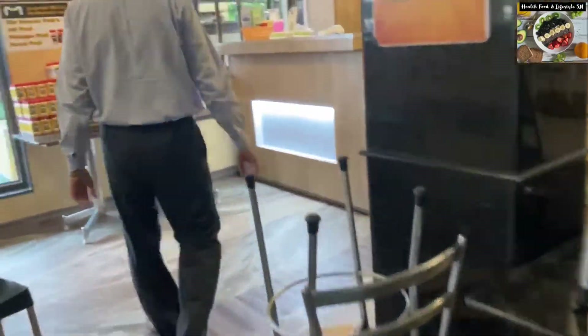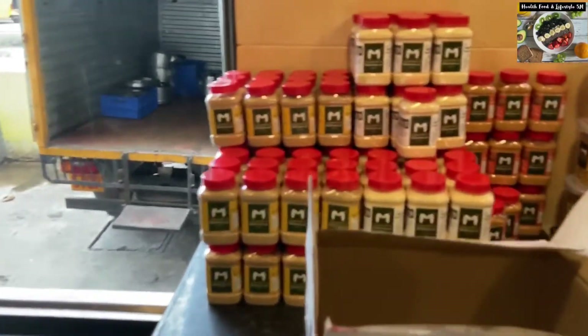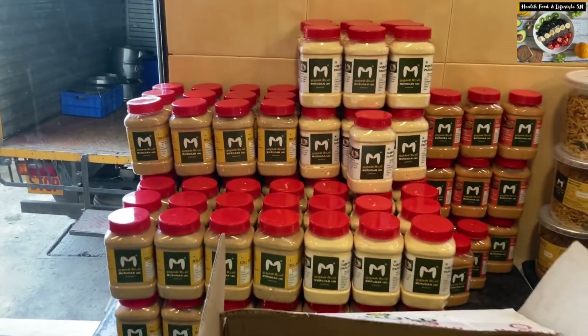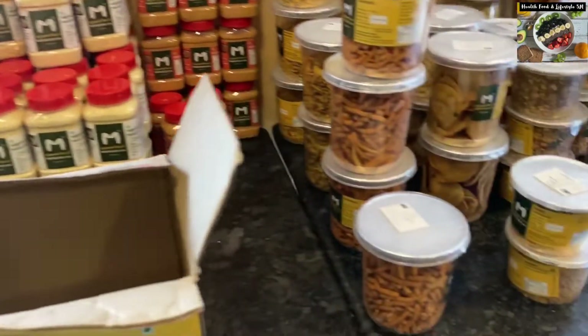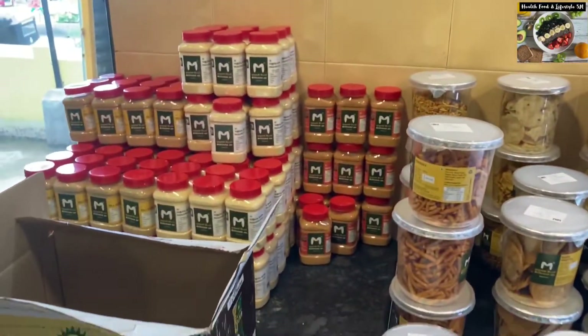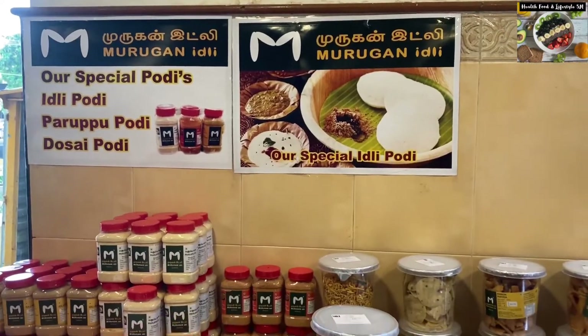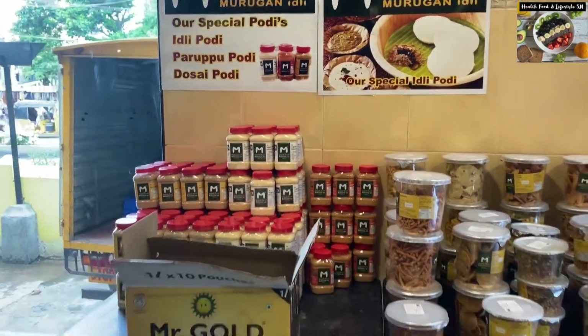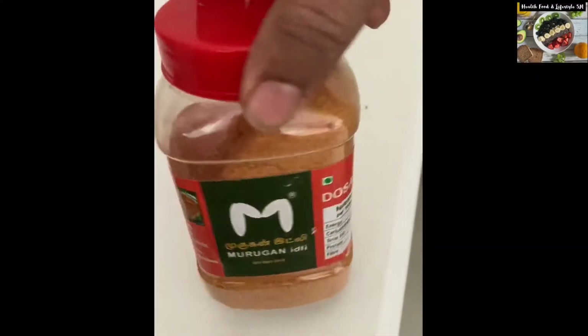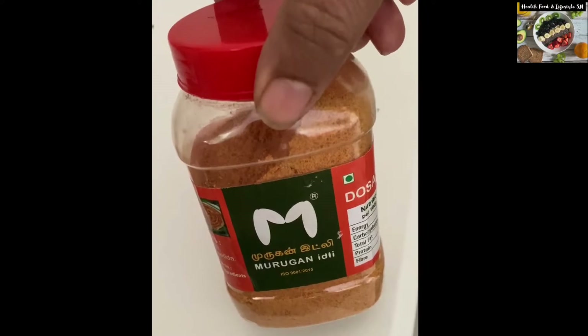Now let me take you to the back side, the billing area, where they also sell a variety of their masalas and snacks. If you like south Indian masalas, their special podi masalas, or snacks like murukku, you must pick something from here and take it back home. We also bought this special podi masala which can be eaten with both idli and dosa.